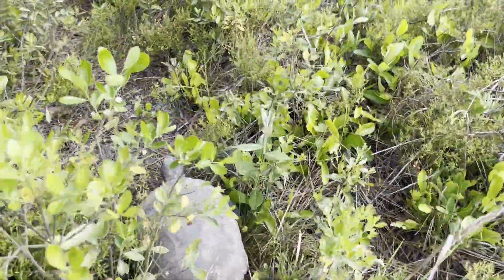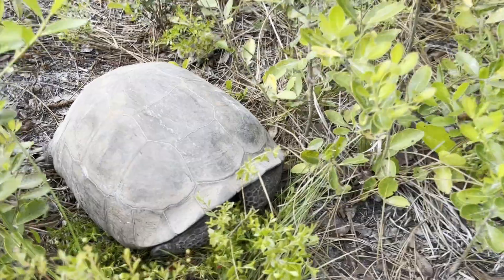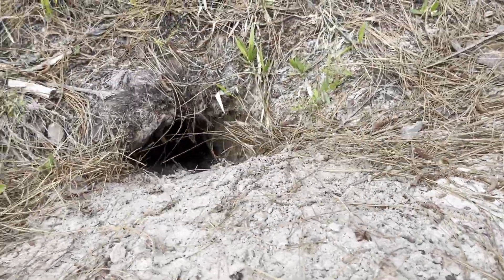After arriving at the swamp, I found the very first reptile. This is a gopher tortoise. It's considered to be a vulnerable and important species, as the burrows it digs shelter over 350 other species of animals.